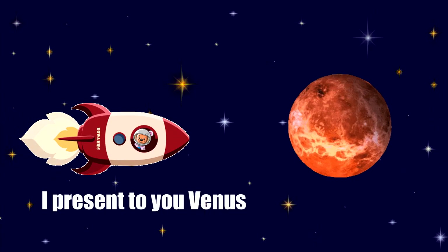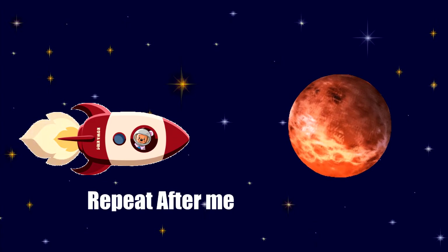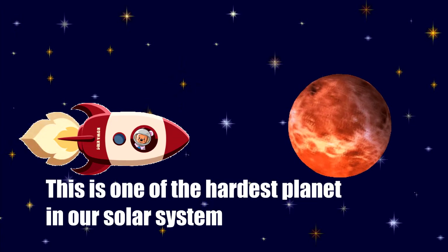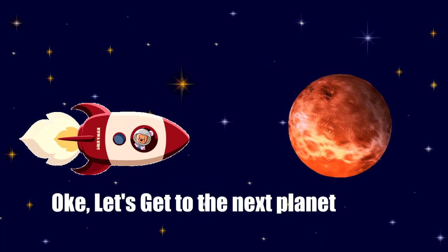I present to you Venus, the second planet from the Sun. Repeat after me: Venus. This is one of the hardest planets in our solar system. Okay, let's get to the next planet.